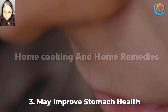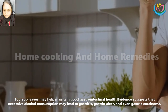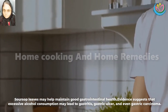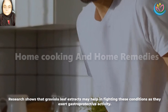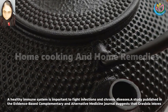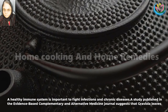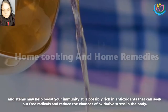3. May improve stomach health. Soursop leaves may help maintain good gastrointestinal health. Evidence suggests that excessive alcohol consumption may lead to gastritis, gastric ulcer, and even gastric carcinoma. Research shows that graviola leaf extracts may help in fighting these conditions as they exert gastro-protective activity. 4. May boost the immune system. A healthy immune system is important to fight infections and chronic diseases. A study published in the Evidence-Based Complementary and Alternative Medicine journal suggests that graviola leaves and stems may help boost your immunity. It is possibly rich in antioxidants that can seek out free radicals and reduce the chances of oxidative stress in the body.